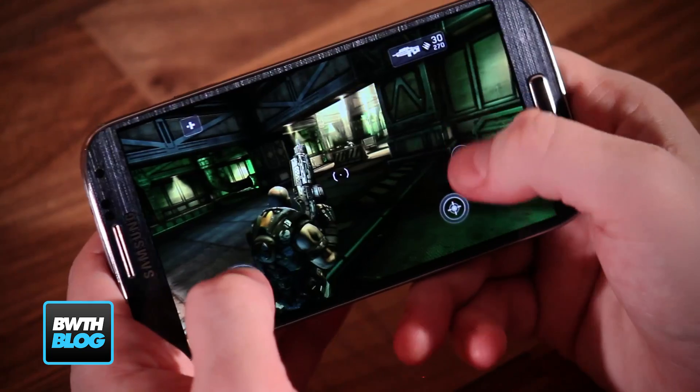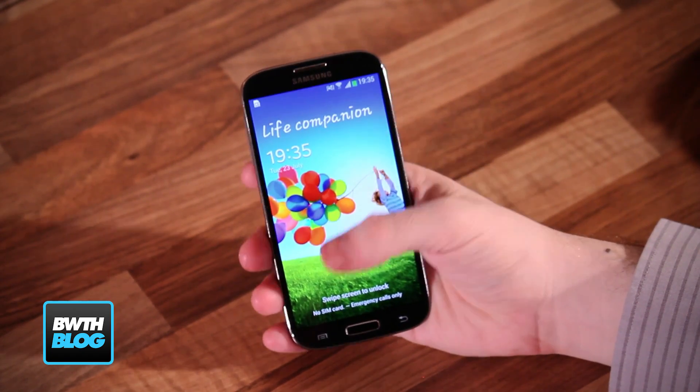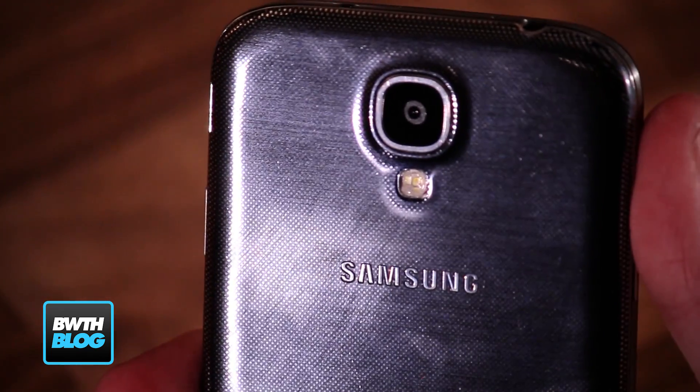It has a 1.6 GHz octa-core processor — or more accurately a dual quad-core processor — and 2 gigabytes of RAM. It also has a full HD 1080p Super AMOLED screen and a 13 megapixel rear-facing camera.